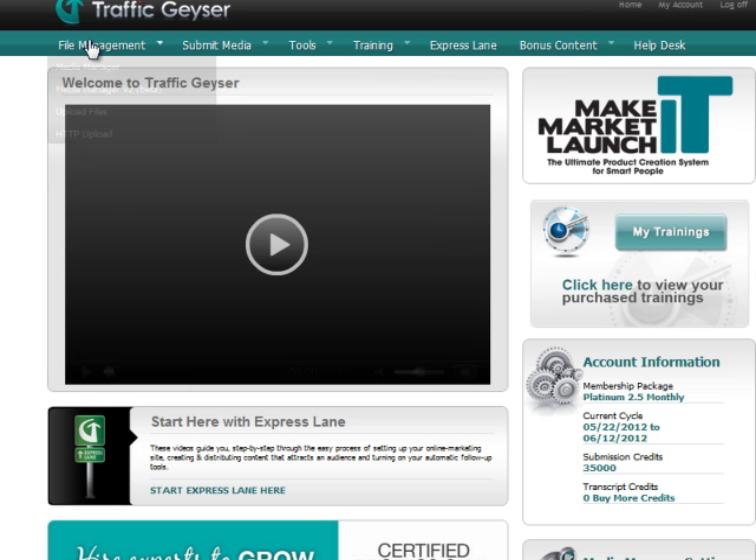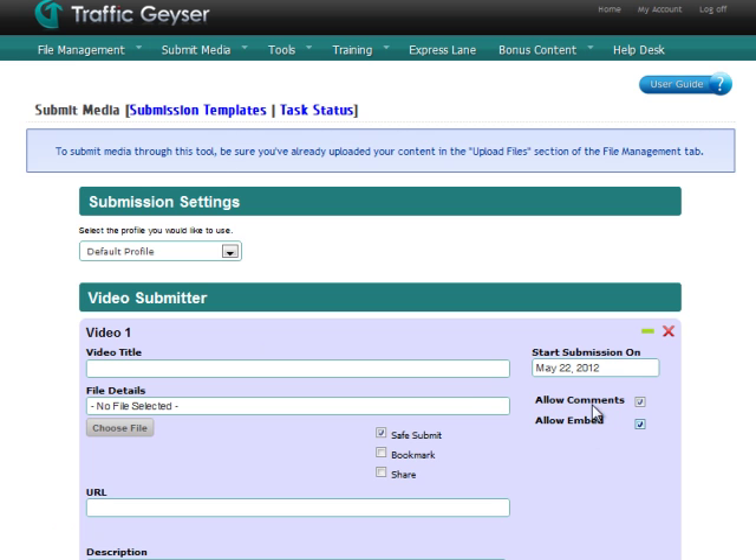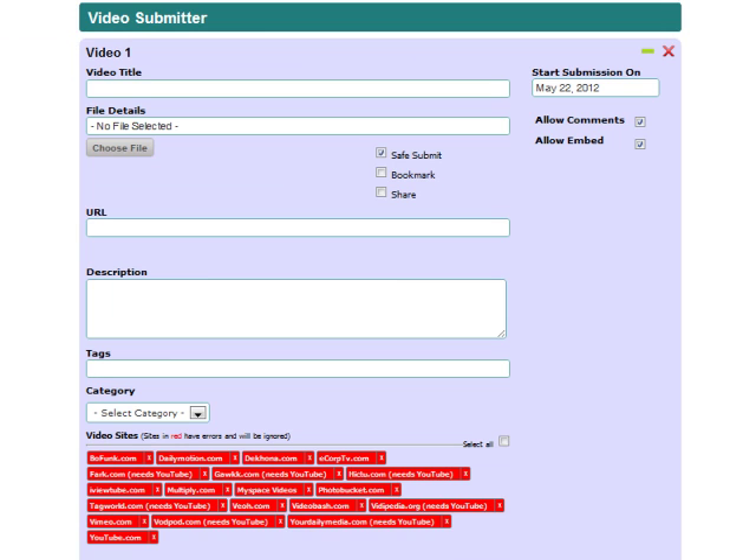The thing I find extremely useful in Traffic Geyser is it allows you to submit your videos to a number of video social networking web portals in just a short amount of time. This saves you time since you simply have to choose websites to submit the videos to, and you would be in control of its schedule. Videos can help your potential customers understand your products better, and with Traffic Geyser, it can help you reach more people faster.